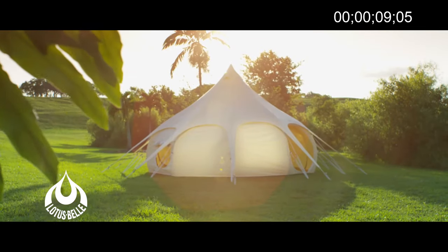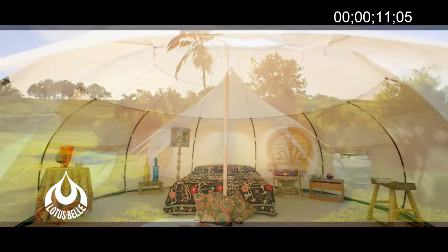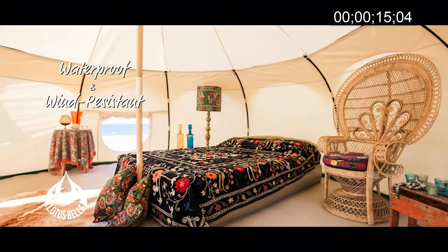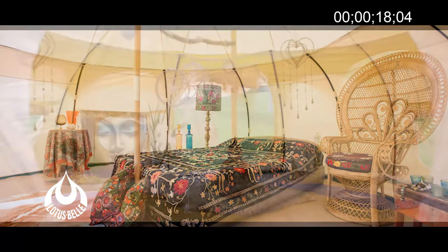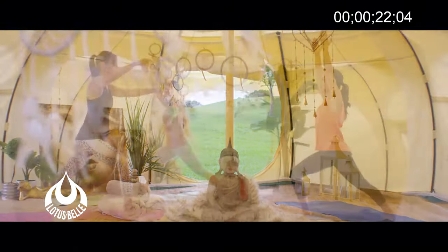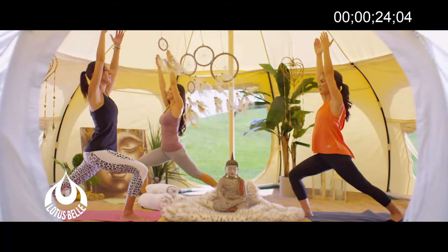Lotus Bell is more than just a tent. It's a private pop-up destination, perfect when you need extra room for guests. It's also a unique gathering space where you can enjoy your outdoor experience to the fullest.